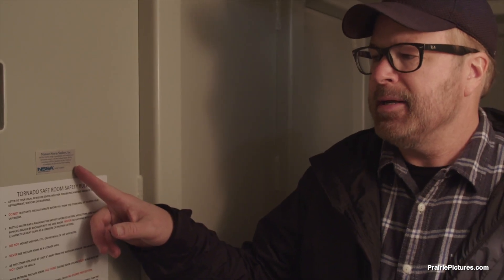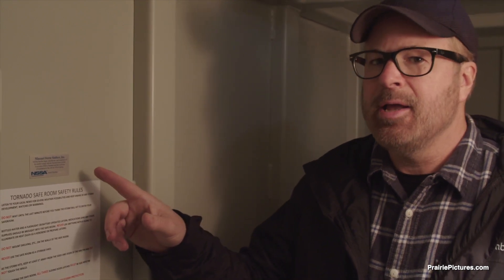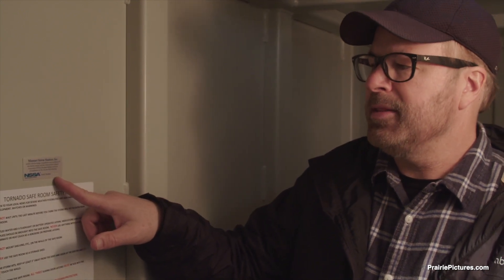An important thing to keep in mind is that each manufactured shelter should be certified by NSSA, which is the National Storm Shelter Association. This particular label has a serial number on it that applies to this particular shelter. Make sure that any manufactured safe room or storm shelter you purchase has the NSSA label on it.